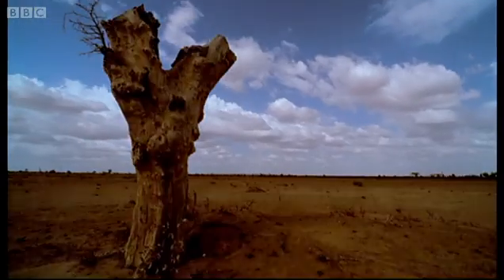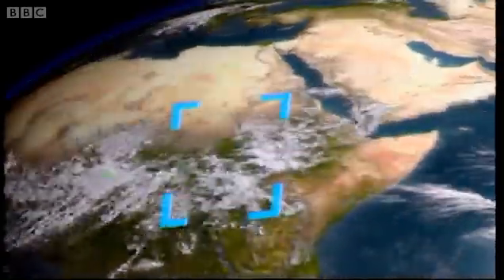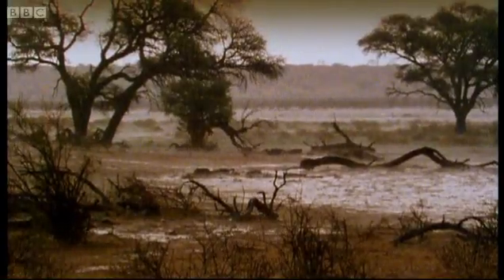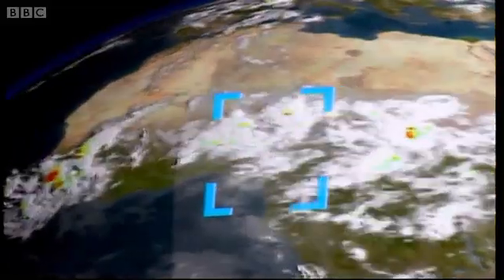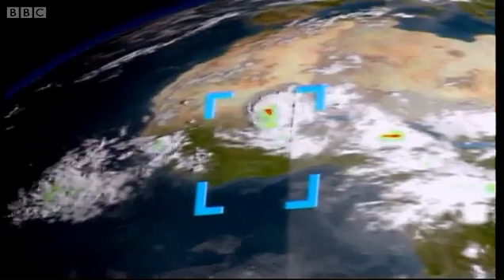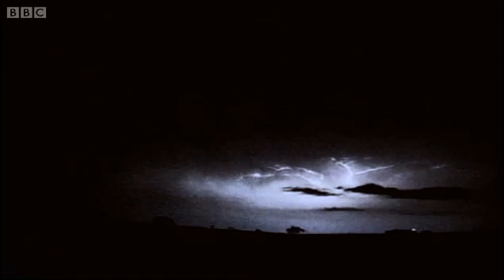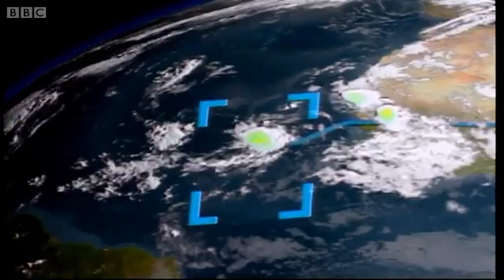The easterly wave creates a system of turbulent eddies, which go on to develop into a cluster of thunderstorms. These travel west across the African continent and then encounter the warm tropical waters of the Atlantic. On satellite pictures, these thunderstorms appear to become better organized and begin to rotate around each other.